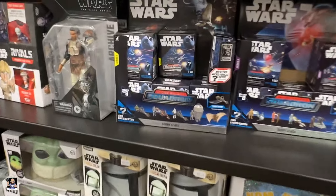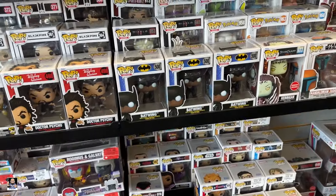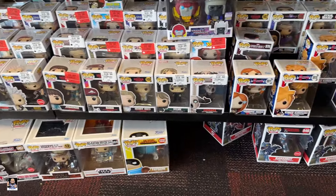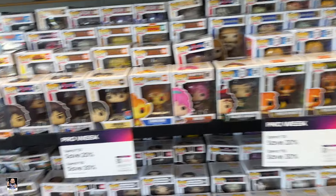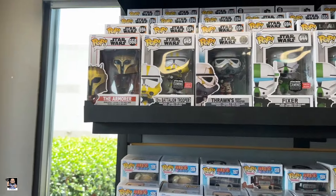I'll see you here in a bit. Alright, so wrapping things up at Books A Million — I got a score there, which is awesome. And guess what? GameStop. Let's check it out. Alright, let's check out some Pops. Batwing. Psycho. It's been a hot minute since I've been in here. There's Drew hanging out over there. He's on the phone, taking care of business. Oh, Battalion.